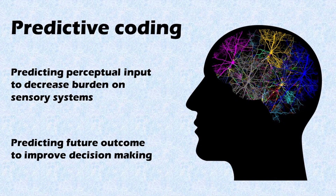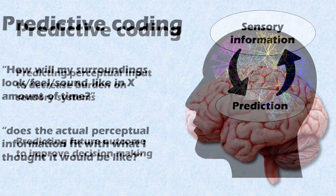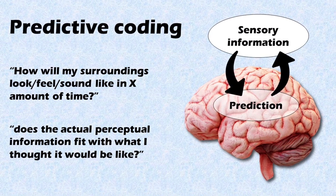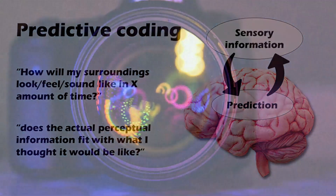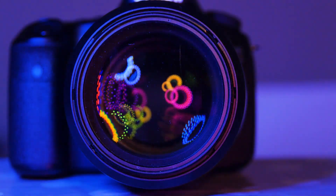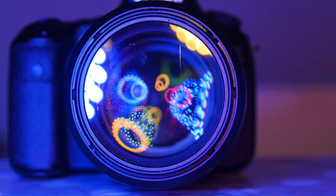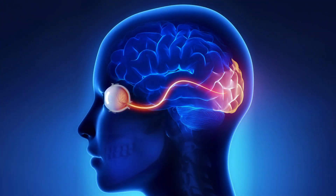Predictive coding relates to both sensory and cognitive processes. Within the sensory domain — in other words our perception — we compare a prediction to incoming information. Let's take vision as an example and compare our vision to a camera. A camera picks up light and reconstructs what enters through the lens. In the human brain, something similar happens: visual information enters through the eyes and an image is built up in our visual cortex. However, whereas the story for the camera ends here, our visual system does much more.